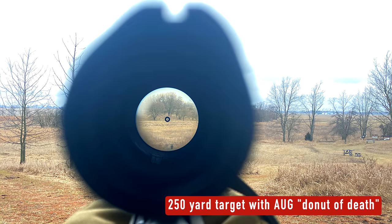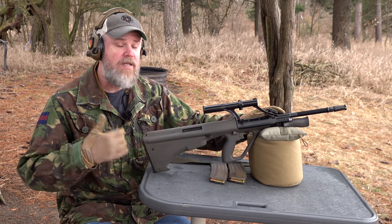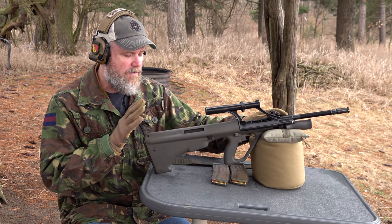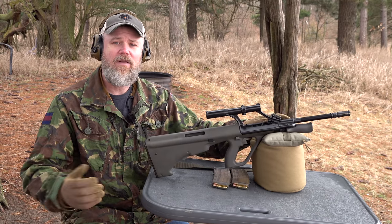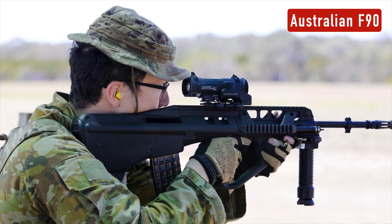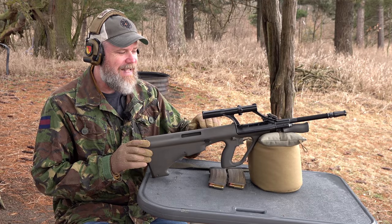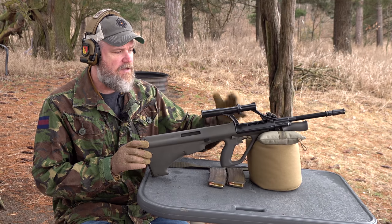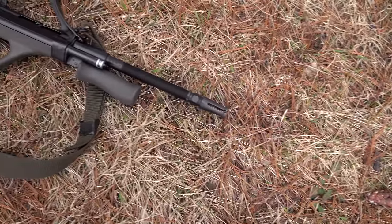The rifle went on to be adopted not just by Austria, but also by Australia and other militaries, paramilitaries, and police departments. It continues in military service to this day, with no intent to replace it in Austria or Australia. The Australians updated it again, calling it the F90, though plans to import it for US civilian sales were nixed for political reasons. Steyr USA still brings in these rifles with Picatinny flat-top receivers, though the integral optic version is also available.